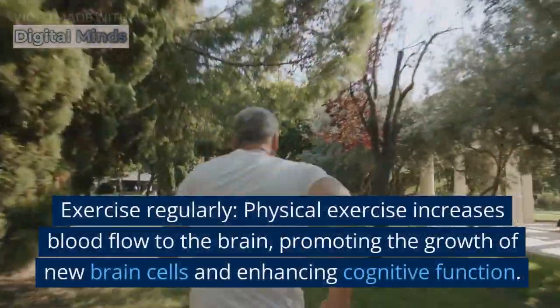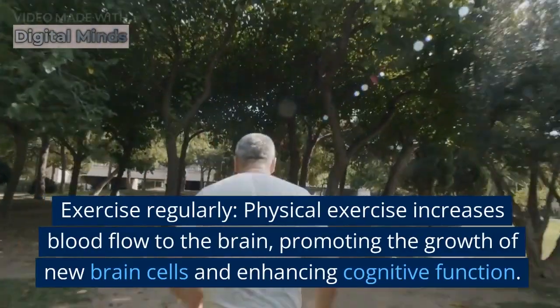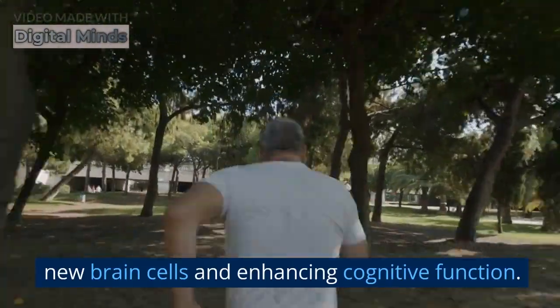Exercise regularly. Physical exercise increases blood flow to the brain, promoting the growth of new brain cells and enhancing cognitive function.